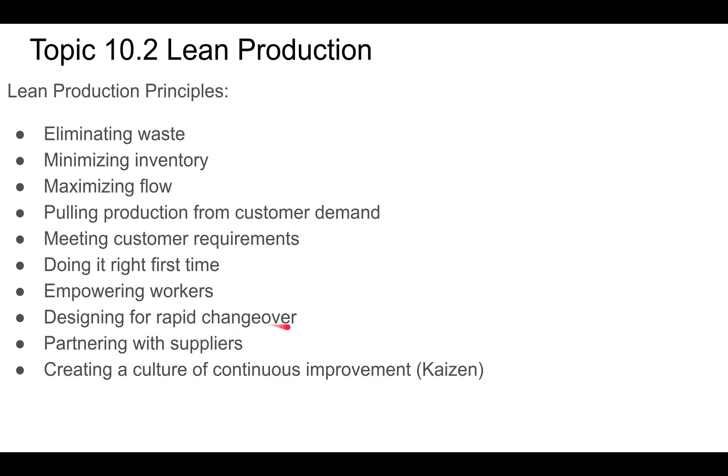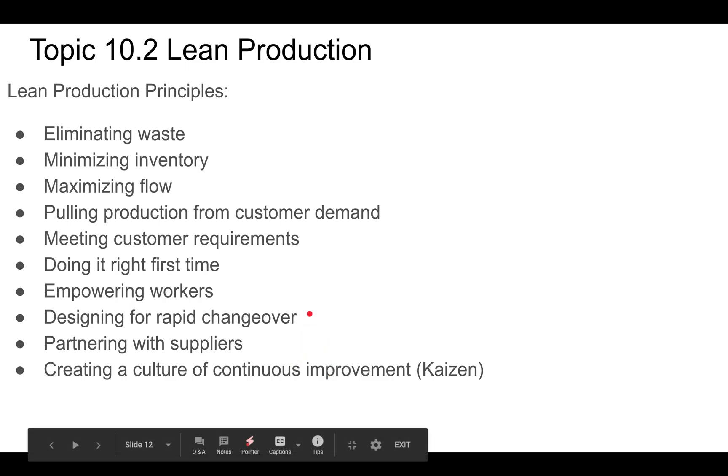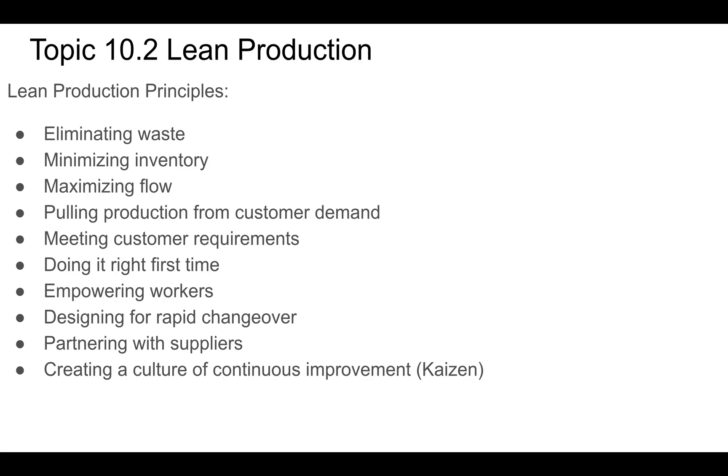We want to be ready to rapidly change over. We don't want a process that can't be changed quickly — if things change, we don't want it to take months or years to adjust actual processes. We want processes adaptable to lots of different situations so they can change over very quickly. This applies to production processes like injection molding or machining. Partnering with suppliers is also really important, because supply chain interruptions will affect just-in-time and throw a wrench in the whole system.